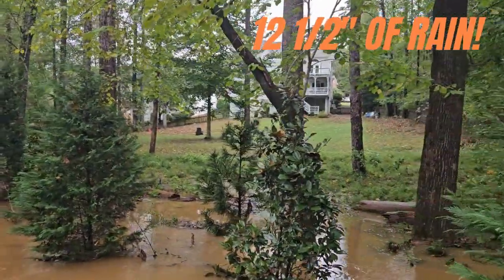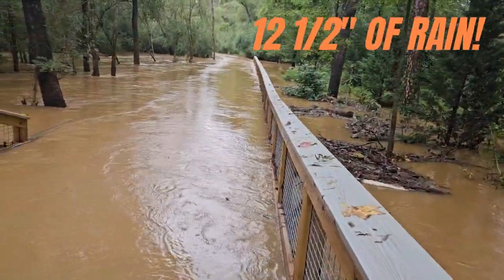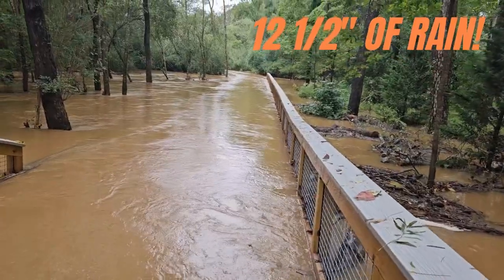You can see there's a home up there — they're high and dry, luckily. And of course here the path has been totally flooded by the creek.